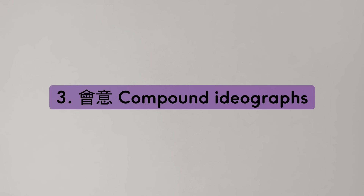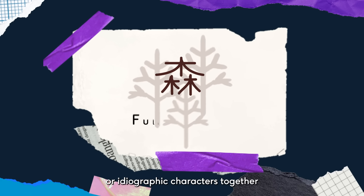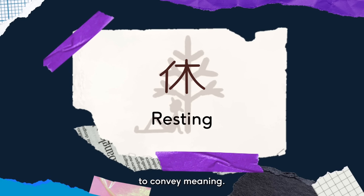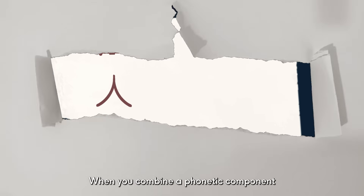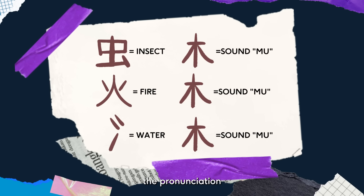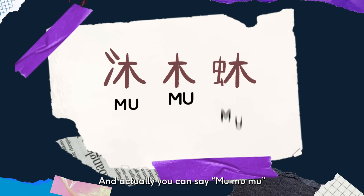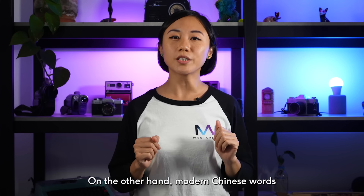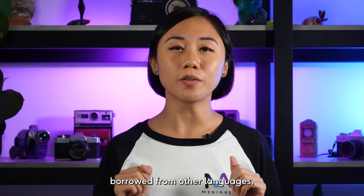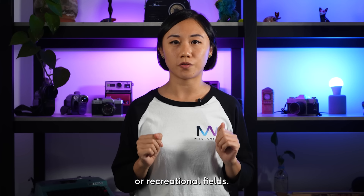3. Compound ideographs — combining pictographic or ideographic characters together to convey meaning. 4. Phono-semantic compounds — when you combine a phonetic component to approximate the pronunciation with a semantic component to convey meaning. And actually, you can say 'mu mu mu,' which means to wash a wooden insect. On the other hand, modern Chinese words can be like English — borrowed from other languages, or recently invented from various professional or recreational fields.